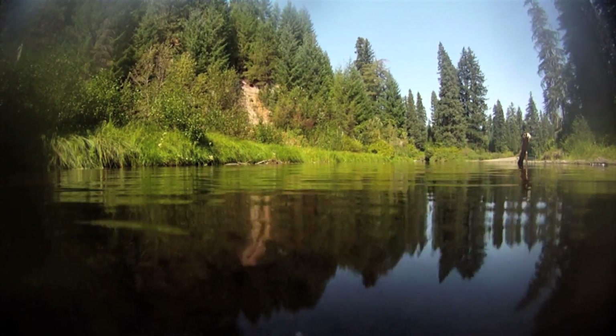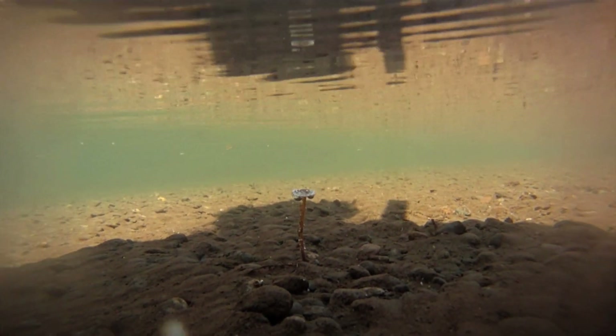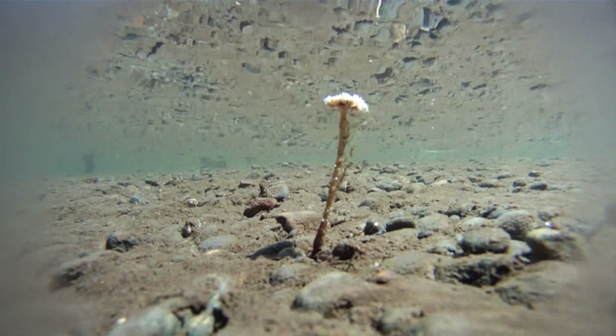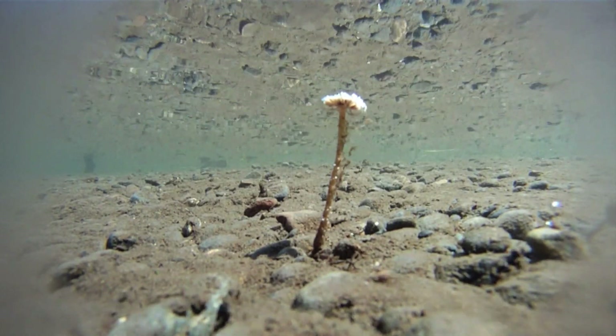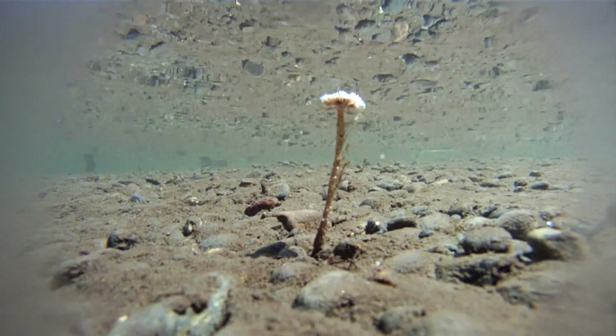The cap is about the size of a dime, maybe a little smaller, and it's pale white to pink tan. They seem particularly brave and courageous. They're stiffer than your everyday mushroom. They seem to like the current — they brave the current.